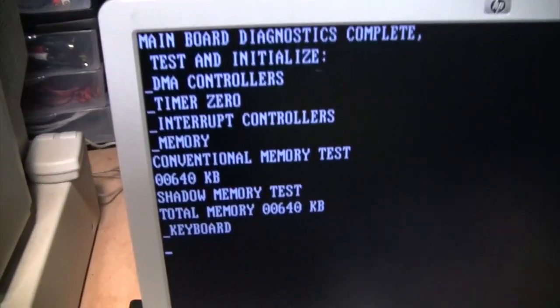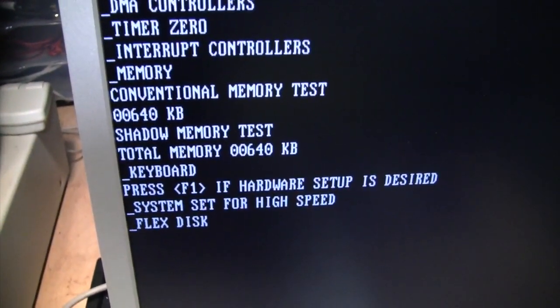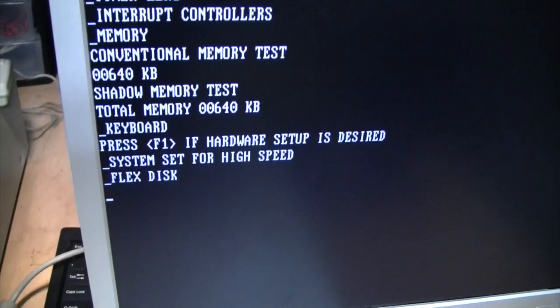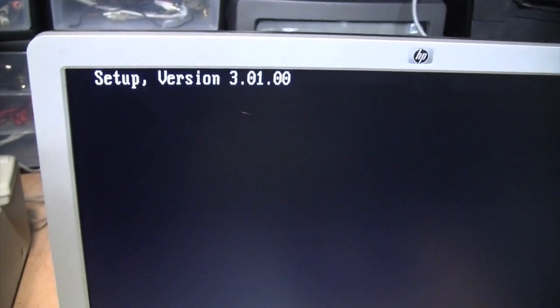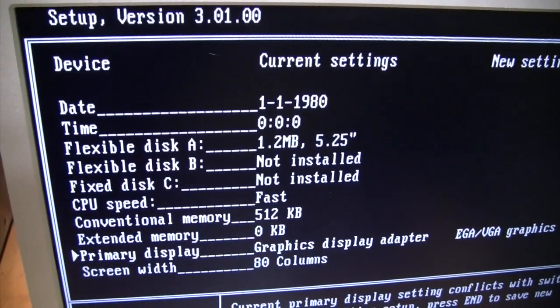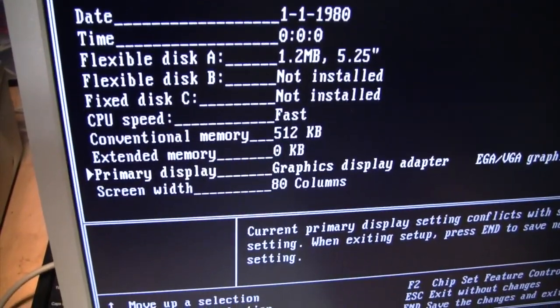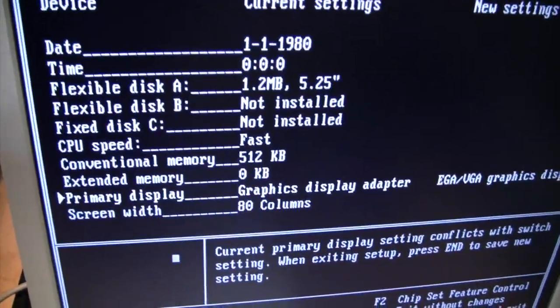We got signs of life on the screen: 640K of RAM. Press F1 if hardware setup is desired - yes, I desire it. It says flex disk setup version 3.01; I don't know if this is in ROM or if it's on a hard drive. Looks like I have to change the floppy drive setting because it's clearly not a five-and-a-quarter inch. And it said 640K RAM, so I'll need to change that.